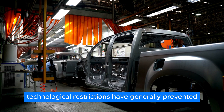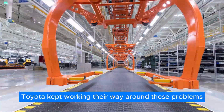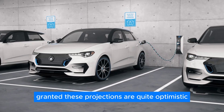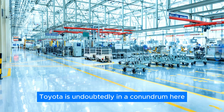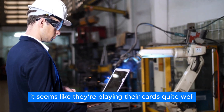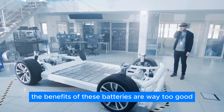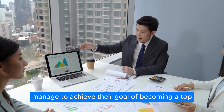Technological restrictions had generally prevented significant steps forward in EV development in the past. However, Toyota kept working around these problems, and now officials project that the first production vehicles utilizing solid-state batteries will be released to the public in 2027. Granted, these projections are quite optimistic, especially since Toyota already moved their initial 2025 date back two years. Toyota is undoubtedly in a challenging position in the EV market, but it seems like they're playing their cards well. If they bring this technology to market soon, they might just manage to become a top player in the EV segment.